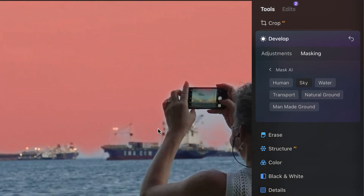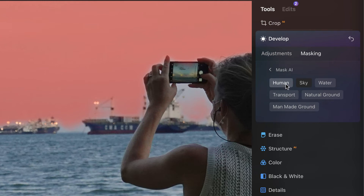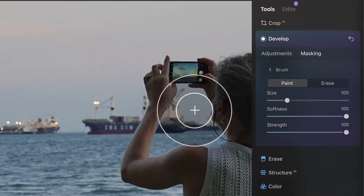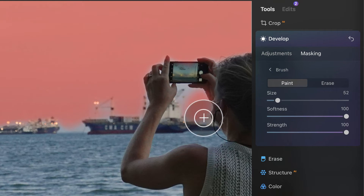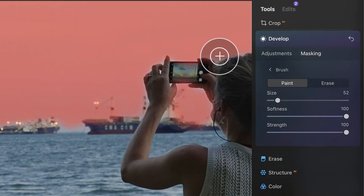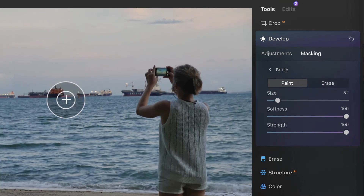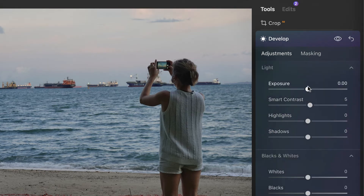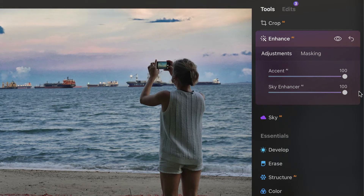The Mask AI selection is not always perfect, but you can augment it with manual brush adjustments. For example, you can switch from Mask AI to the brush and paint in any missed areas. Then you can apply adjustments like exposure that affect only the sky. It's a very handy tool that saves a lot of time in the selection process.